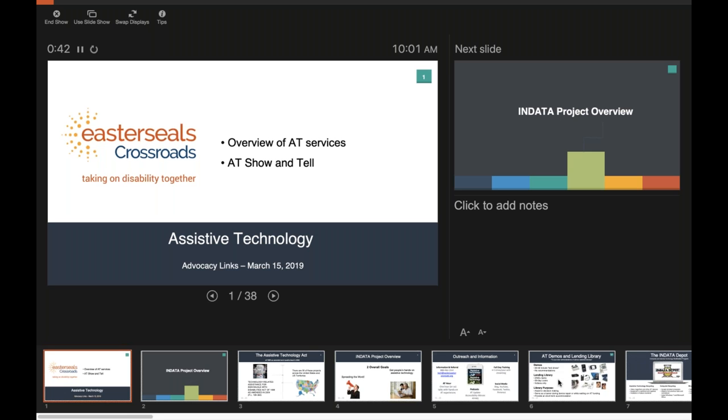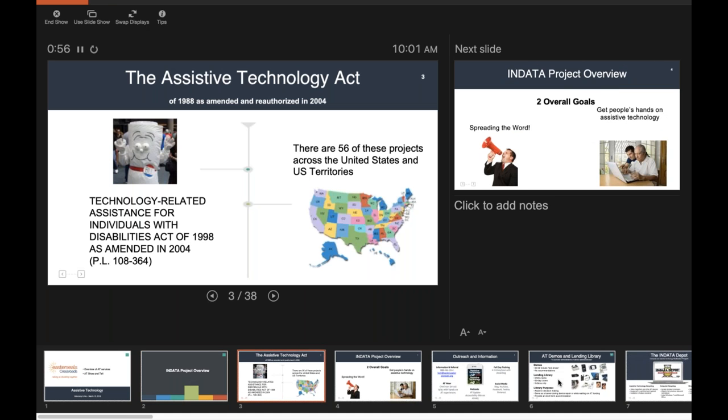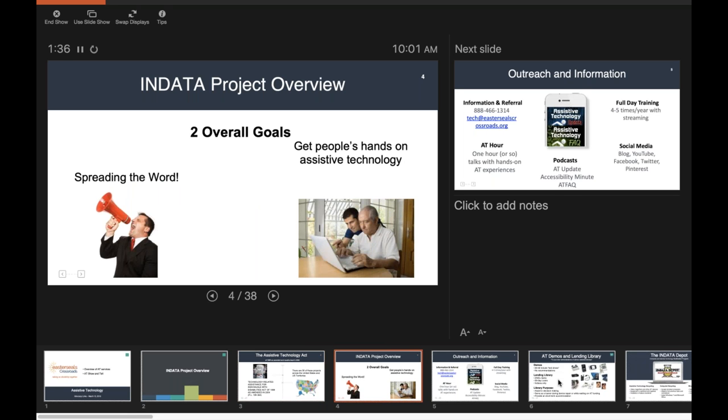First, we'll talk about the services we offer here at Easterseals Crossroads, specifically the INDATA project, which could be vitally important for a lot of folks, as well as our clinical services. The INDATA project is Indiana's Assistive Technology Act. Every state and territory has a project like this — it's federal legislation passed alongside the ADA, looking at how technology can help people with disabilities be more independent in their daily lives.